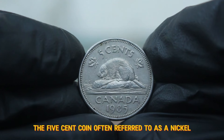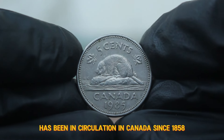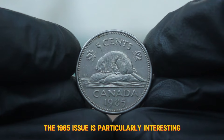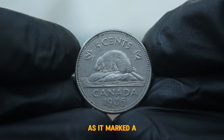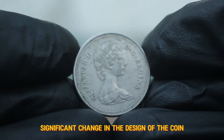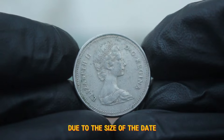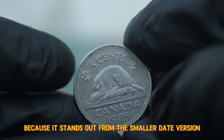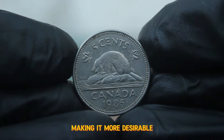The 5 cent coin, often referred to as a nickel, has been in circulation in Canada since 1858. The 1985 issue is particularly interesting as it marked a significant change in the design of the coin due to the size of the date. Collectors often seek the large date variety because it stands out from the smaller date version, making it more desirable.